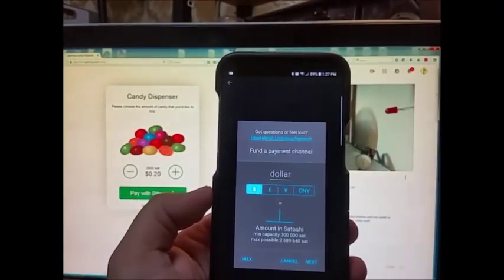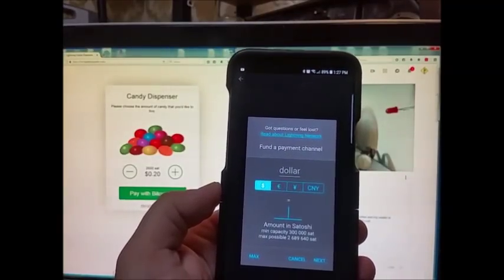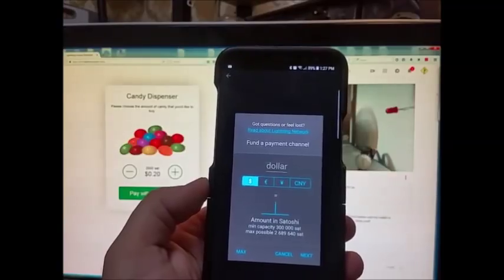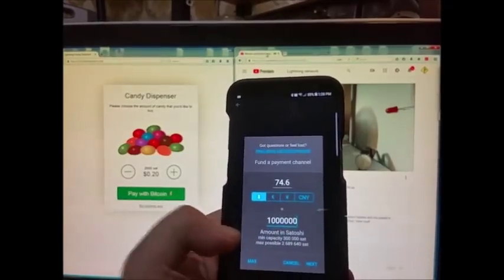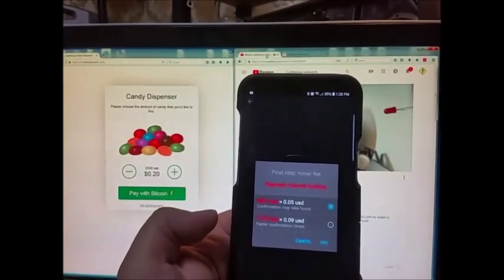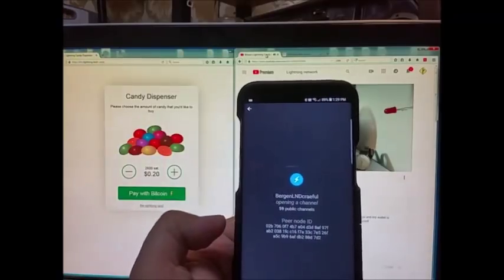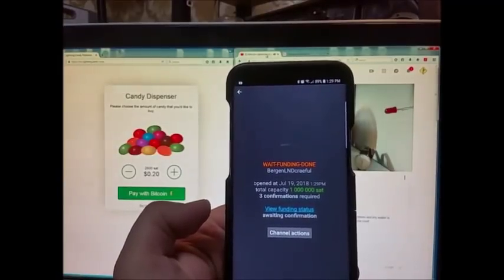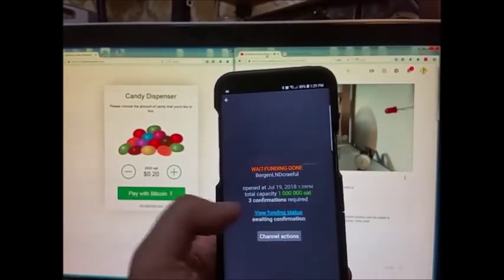Fund a payment channel. I haven't read about the Lightning Network, I'm just going to wing it. Minimum capacity is 300 satoshis, maximum possible is 1 million satoshis — I'll go with 1 million satoshis and hit the next button. Final step — miner fee. Let's go ahead and use the faster confirmation time and pay it. View funding status — opened, three confirmations required.